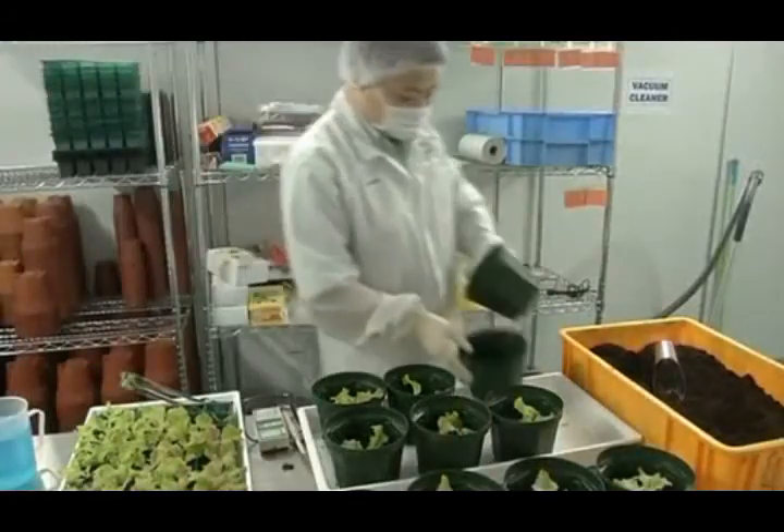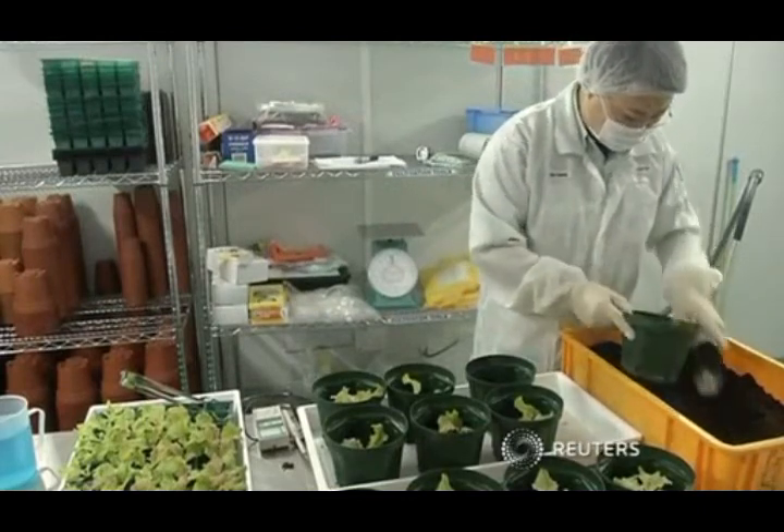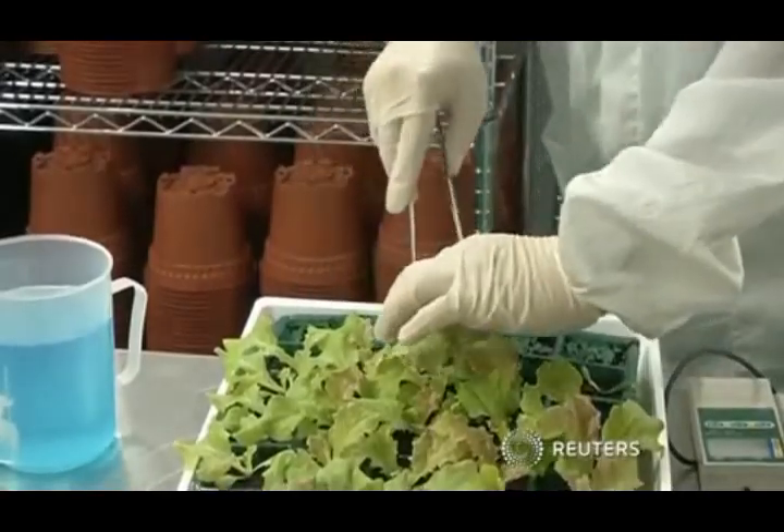Back at the farm, growers say the harvest is still quite small, but they hope to account for 5% of the island's leafy greens by 2016.